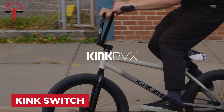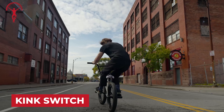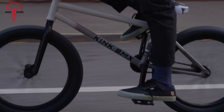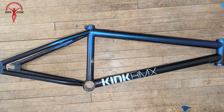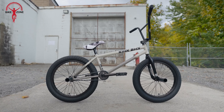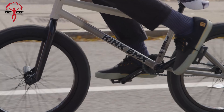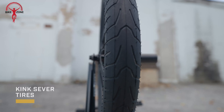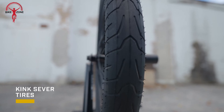Kink unleashes the Switch, a brakeless wonder with the added versatility of removable brake mounts, offering riders the freedom to choose. Crafted with chromoly from frame to fork to bars, the Switch embodies strength and durability, complemented by sealed bearings throughout for a ride that's silky smooth. Perfect for urban jungle grinding adventures, the Switch comes equipped with two plastic pegs straight out of the box.